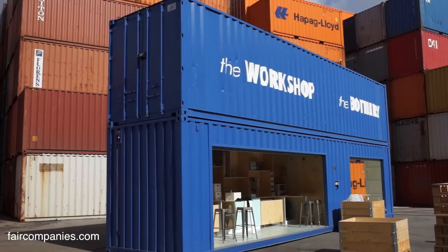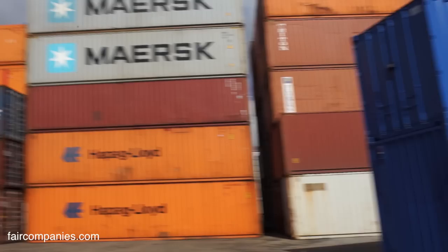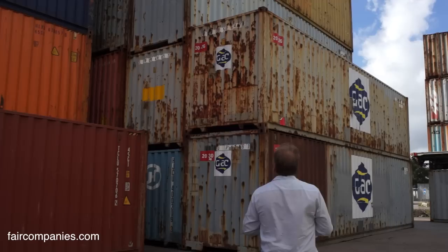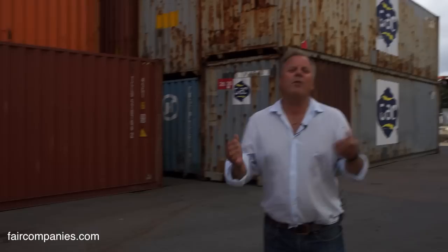How long do containers normally last? About 10 to 15 years. Most shipping lines sell containers after eight, nine, or ten years because they become too damaged. You can see on the depot they're quite rusty. Mostly it's salt water exposure. So after maybe eight years for the shipping industry, they sell them as used containers to different companies.